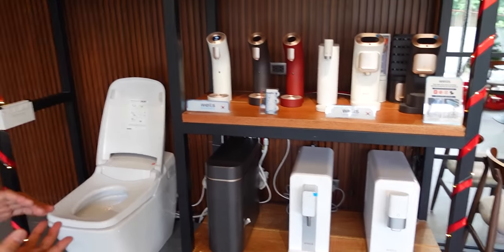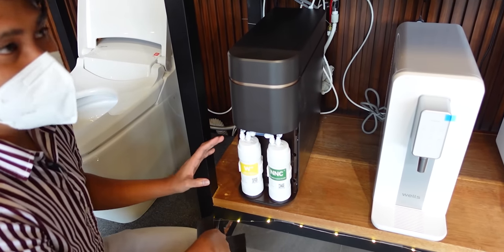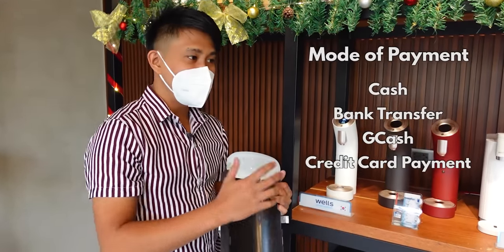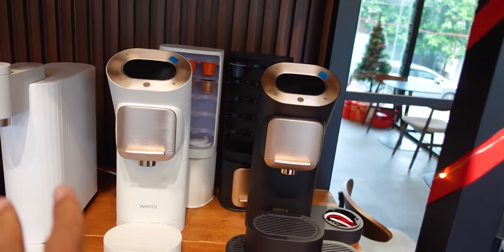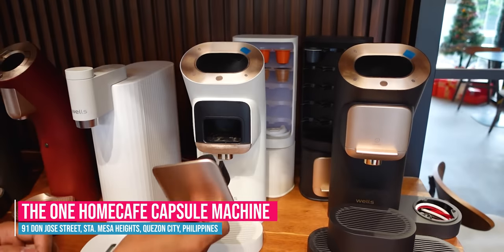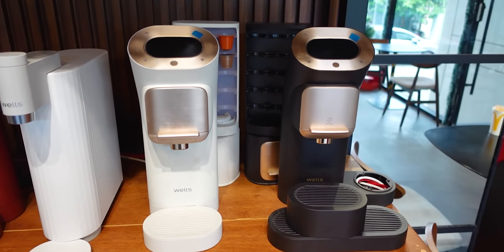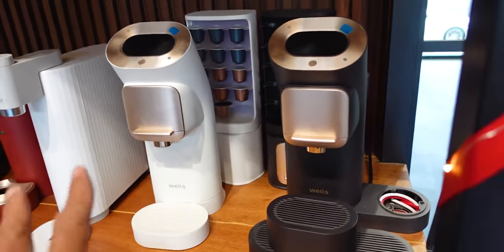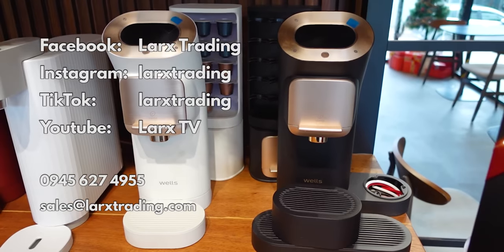You can also replace the multi-carbon filter with an alkaline filter on all Wells Water Purifiers — the yellow one, lasting 4 to 6 months as well. Payment modes include cash, bank transfer, GCash, credit card via card terminal, or BDO Pay checkout — very convenient. For coffee lovers, Larks Trading also carries Wells coffee makers — like an espresso machine using capsules. Insert the capsule and brew. This is a coming product from Larks Trading. It's the kind you see in hotels — minimalist look. Pricing is not yet available; follow their socials for updates.